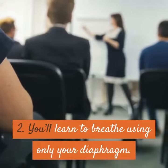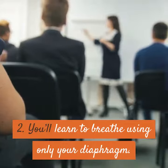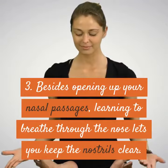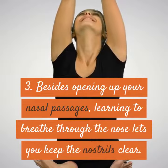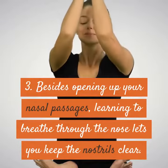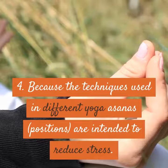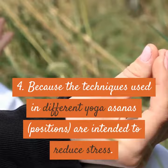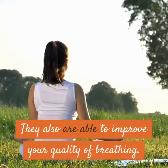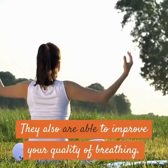You'll learn to breathe using only your diaphragm. Besides opening up your nasal passages, learning to breathe through the nose lets you keep the nostrils clear. Because the techniques used in different yoga asanas positions are intended to reduce stress, they also are able to improve your quality of breathing.